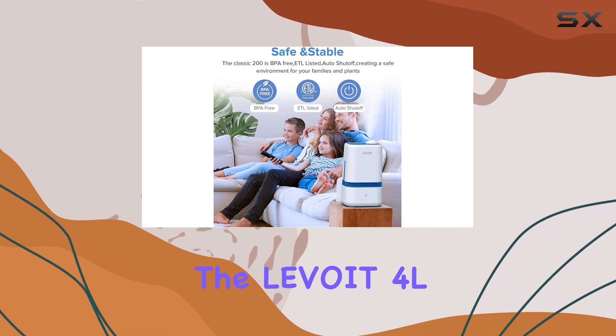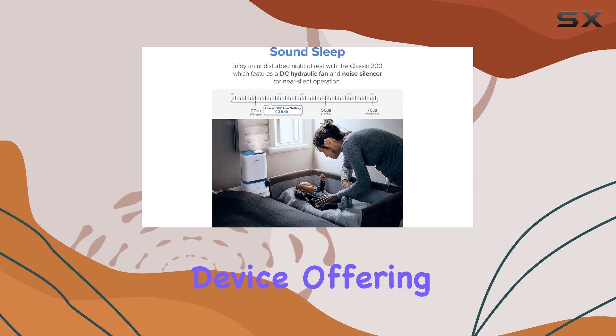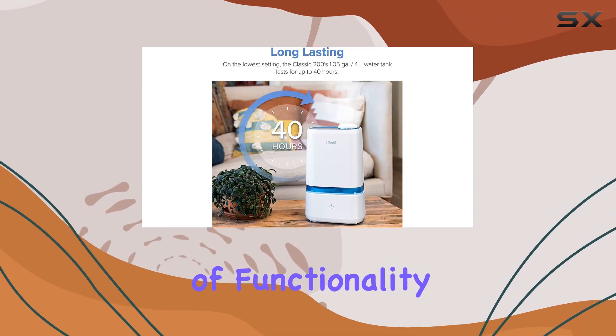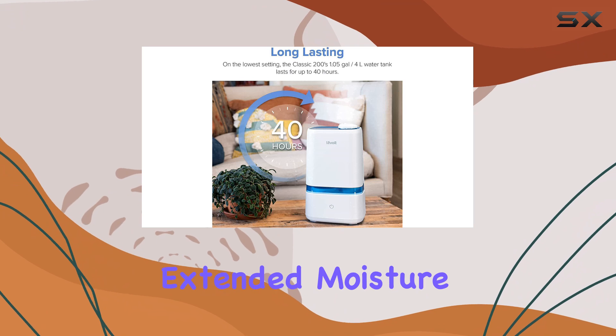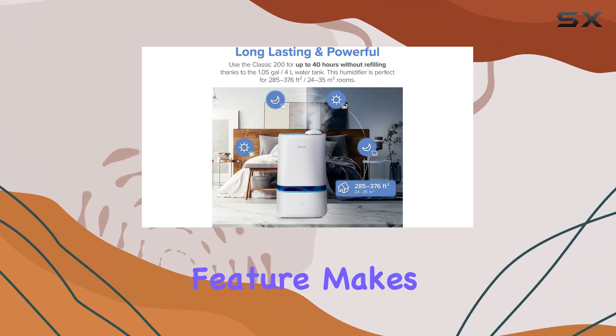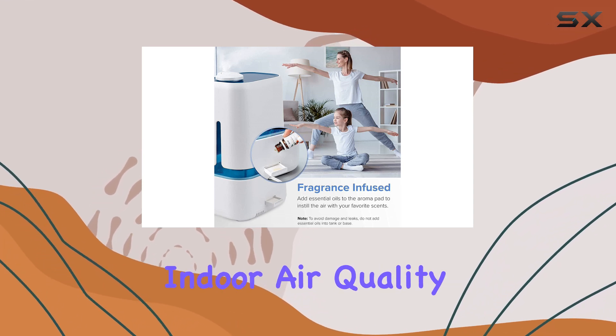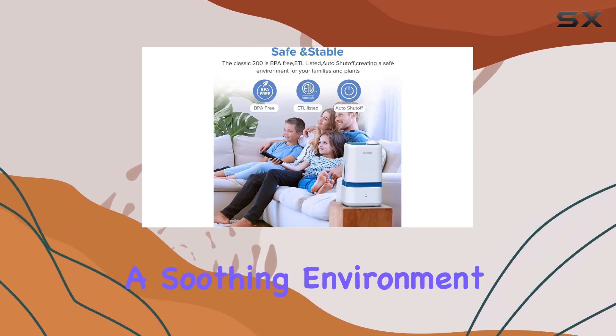Overall, the Levoit 4L Humidifier is a versatile and reliable device, offering a perfect blend of functionality and style. Its ability to provide extended moisture, combined with its essential oil diffuser feature, makes it an excellent choice for those seeking a holistic approach to improving their indoor air quality and creating a soothing environment.